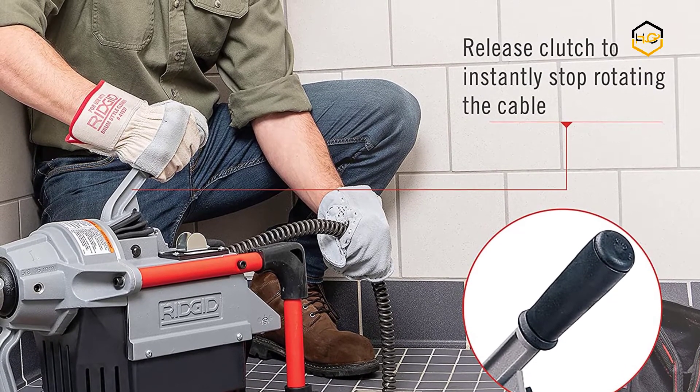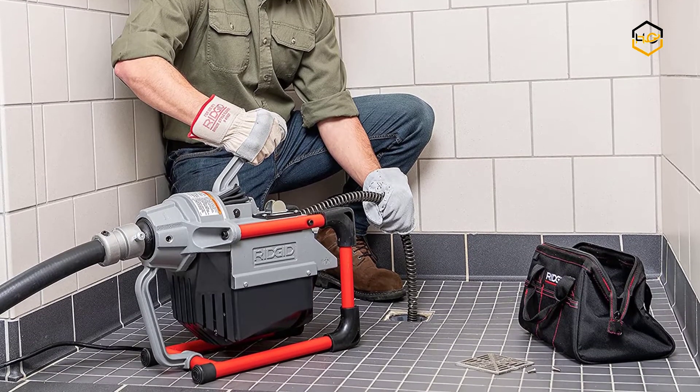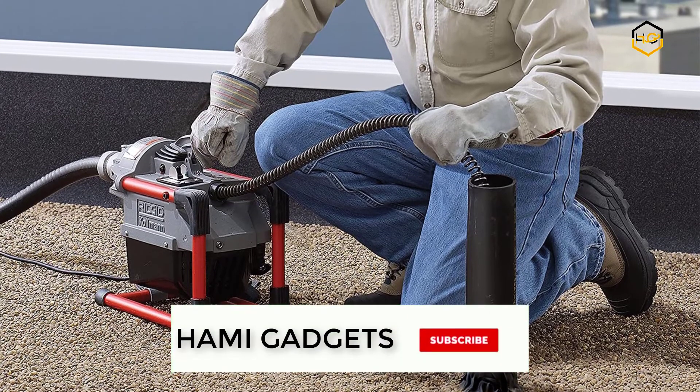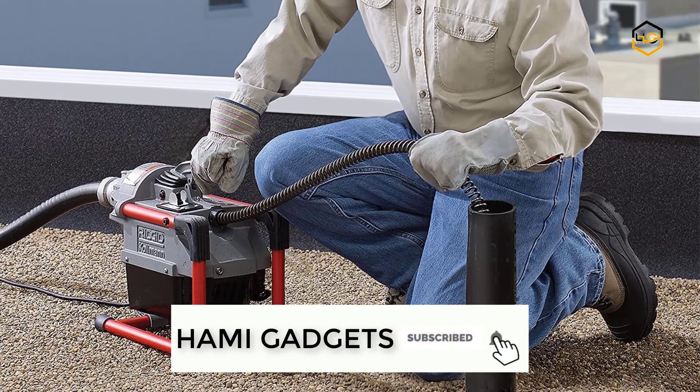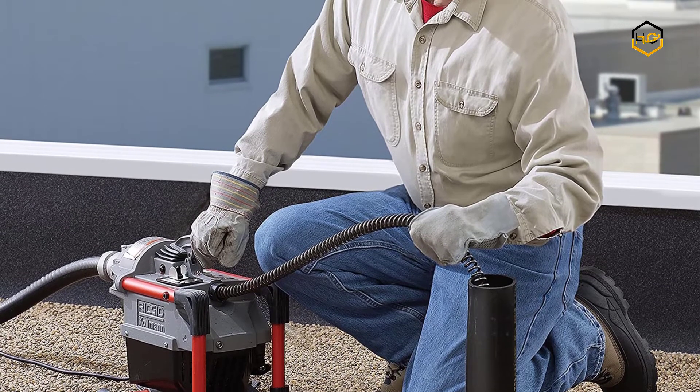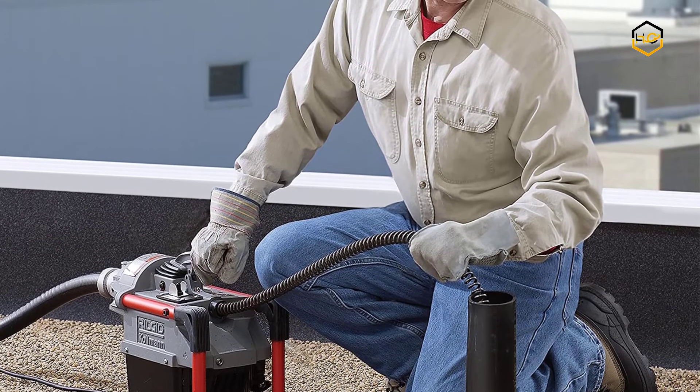The adjustment knob allows easy change-out of the cable and increases capacity and versatility, pushing either 7/8 inch C10 cable for 2 to 4 inch lines through 150 feet, or 5/8 inch C7, C8, or C9 cable to clean 1-1/4 to 4 inch lines up to 125 feet.